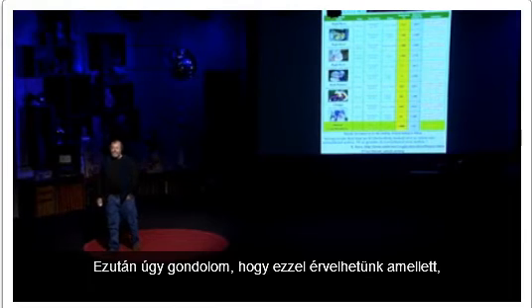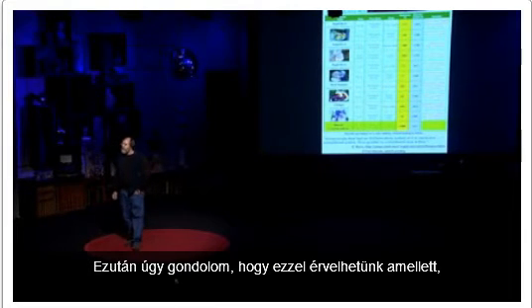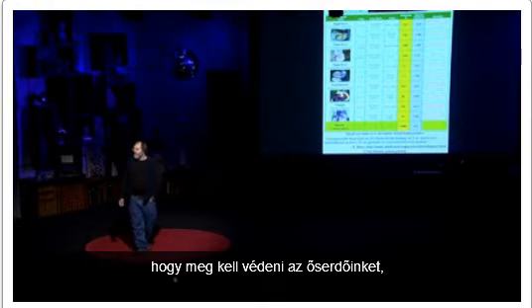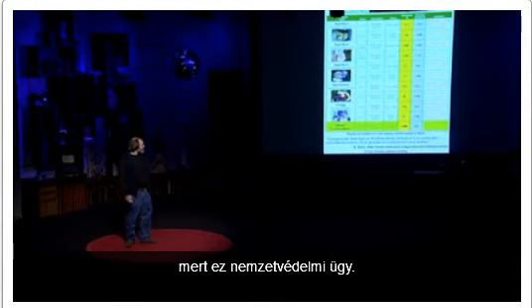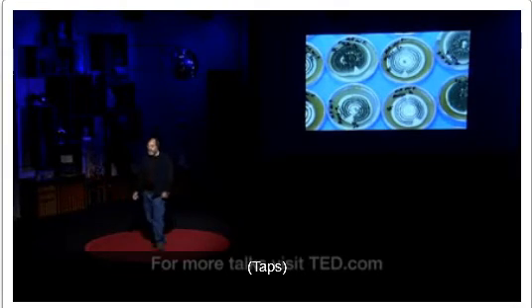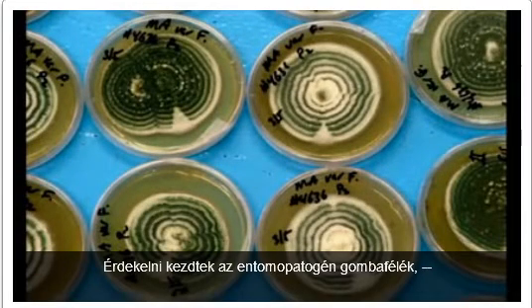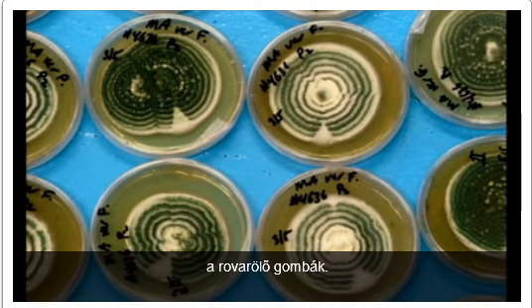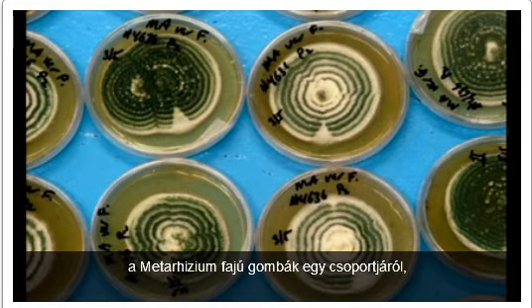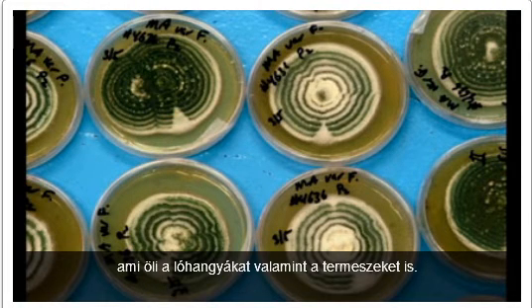I think we can make the argument that we should save the old-growth forest as a matter of national defense. I became interested in entomopathogenic fungi — fungi that kill insects. Our house was being destroyed by carpenter ants. So I went to the EPA homepage, and they were recommending studies with Metarhizium species, a group of fungi that kill carpenter ants as well as termites. I did something that nobody else had done.